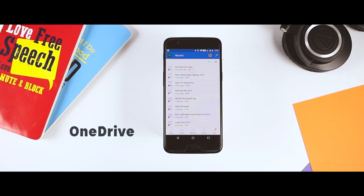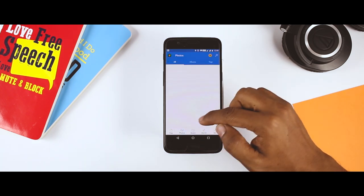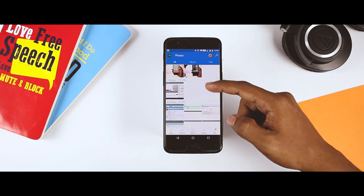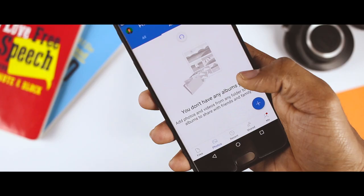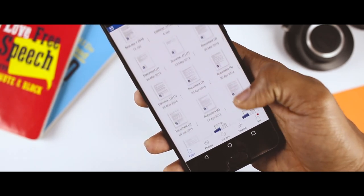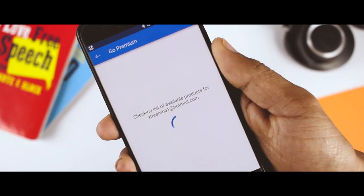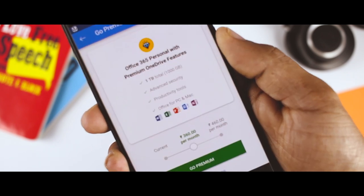OneDrive is a feature-rich cloud storage service that rivals Google Drive, Dropbox, and others. OneDrive integrates with OneNote and Office apps to provide a seamless experience on Android. The app has automatic photo and video backup, and you can link it to your camera roll to automatically sync your photos to your OneDrive. OneDrive lets you download files for offline use, share photo albums, and collaborate on documents and receive updates when someone makes a change to the shared document. The free tier comes with 5GB of storage, but if you have subscribed to Office 365, you will get 1TB of cloud storage.